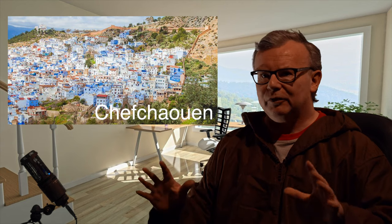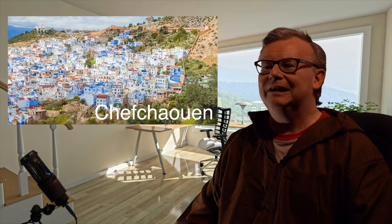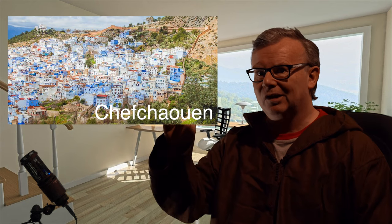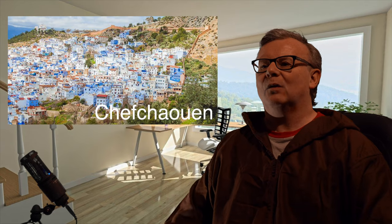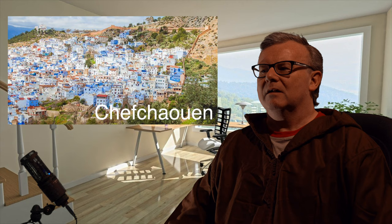It's called the Blue Pearl because nearly all the buildings in the old part of the town are painted this beautiful blue color. There are lots of theories as to why — the most plausible is that blue is not a color mosquitoes like to land on, and this area in the Rif Mountains is quite rife with mosquitoes. That's the story I think is most likely.